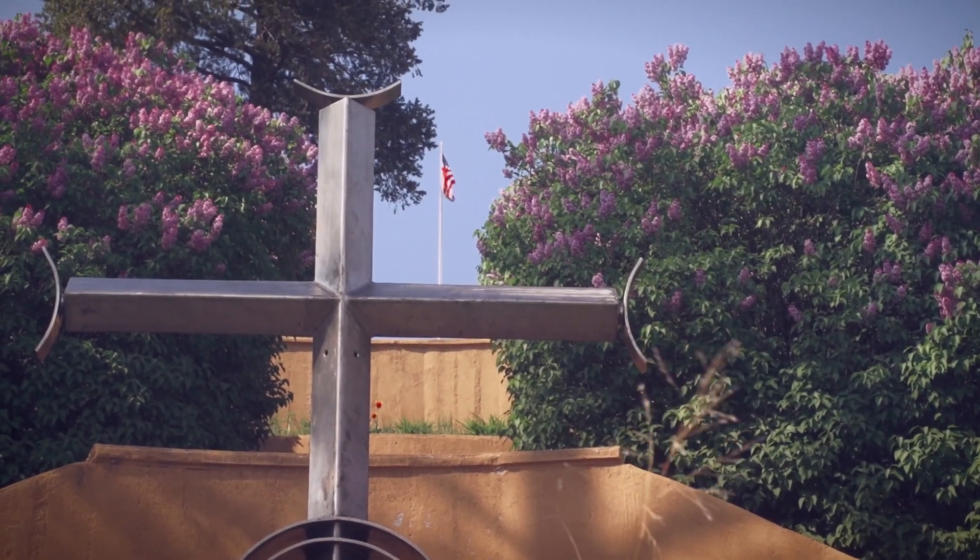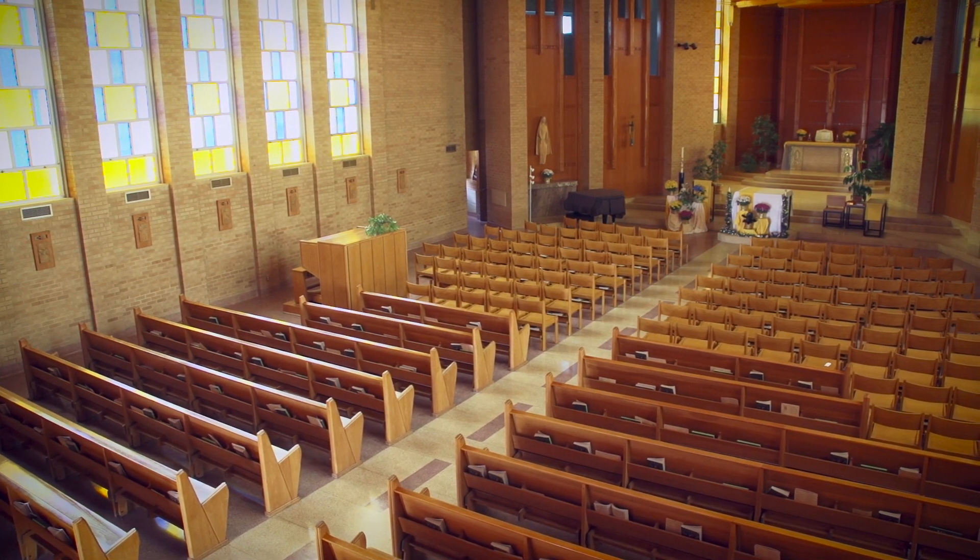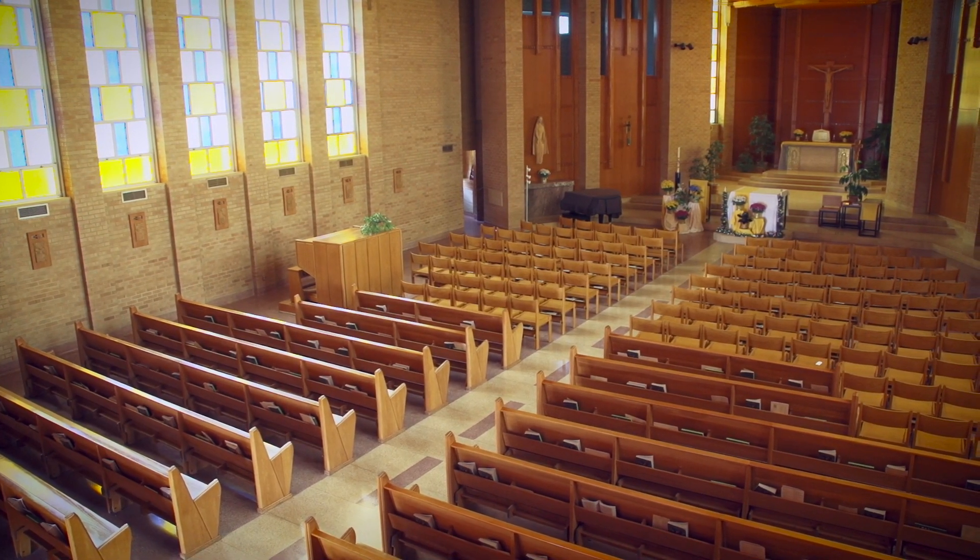Briarcliff focuses on the spiritual life of its students by integrating faith and academics. The Chapel of Our Lady of Grace is where the campus and members of the community worship.